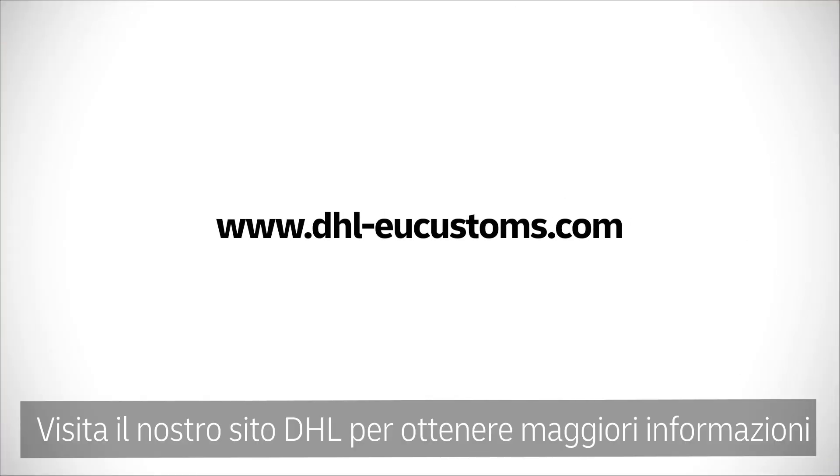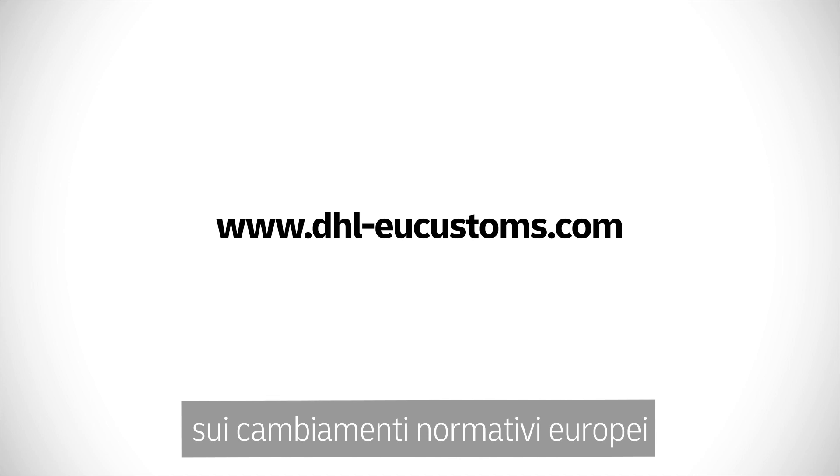Our DHL Express international specialists are here to help you navigate through these changes. Visit our DHL website to find out more about European regulatory changes and how they apply to you.